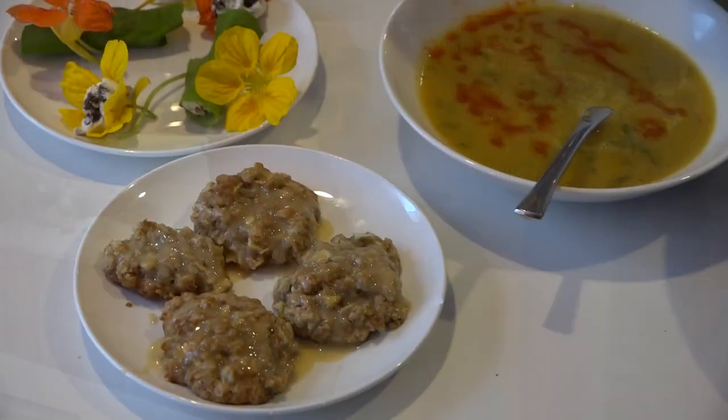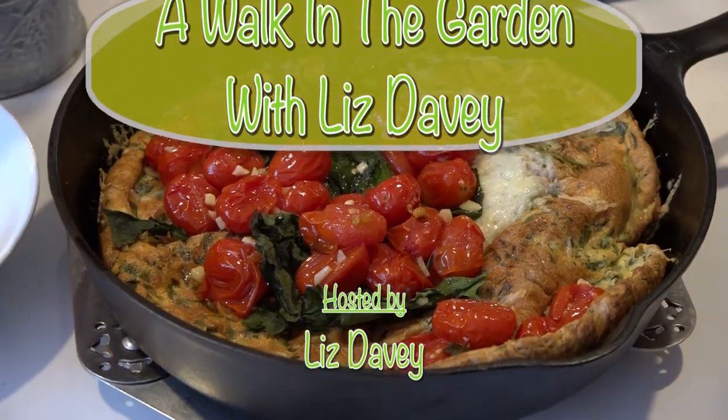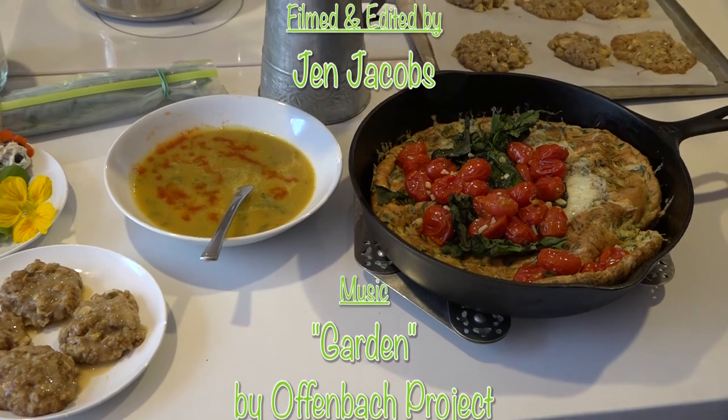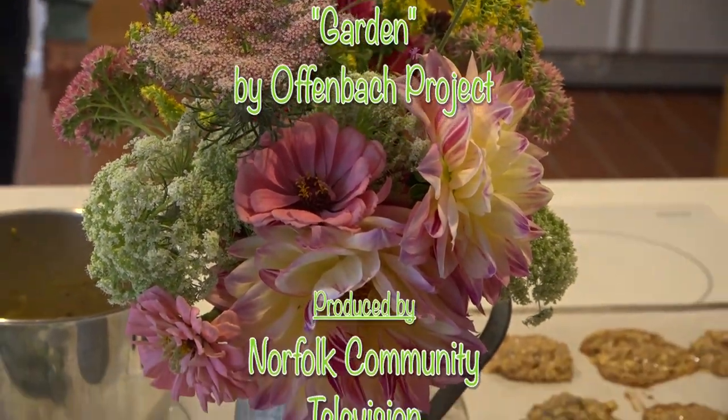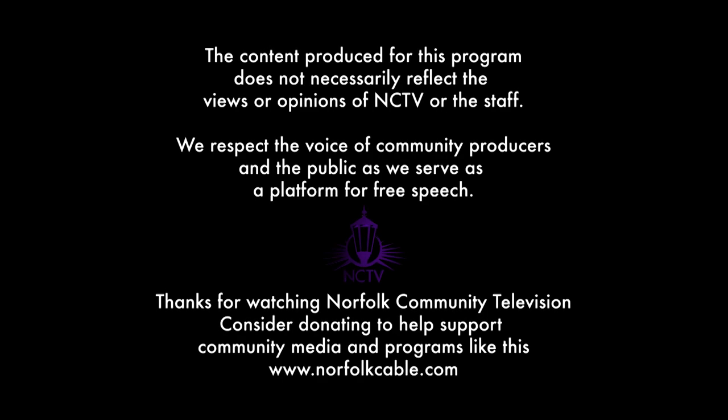That concludes my show today. I hope you'll join me again in the garden and in the kitchen next month, when we'll really be getting ready for fall. Thanks for joining me. I'm Liz Davey. This has been A Walk in the Garden on NCTV, Norfolk Community Cable.